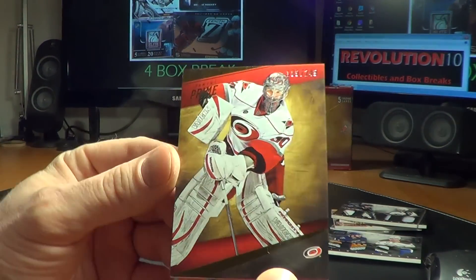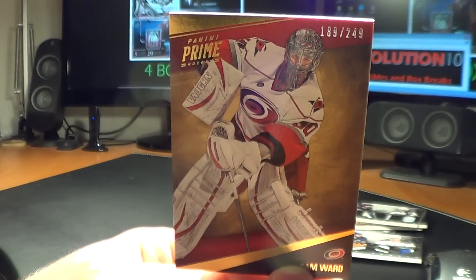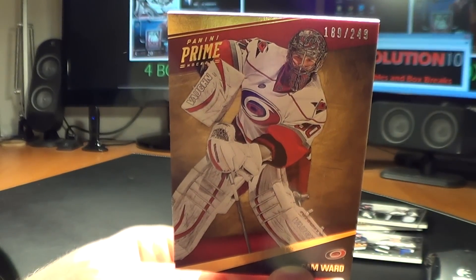The last card is Cam Ward base for the Carolina Hurricanes, 189 of 249.